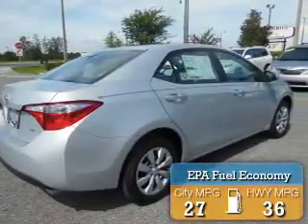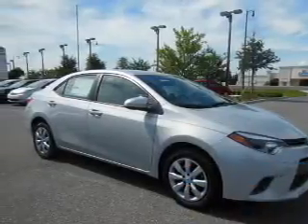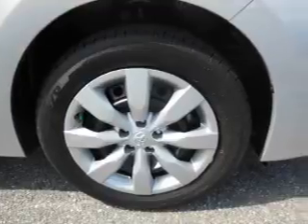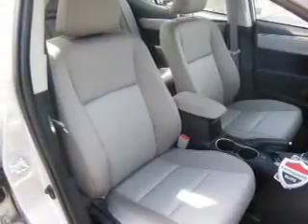Great fuel efficiency saves you money by requiring fewer trips to the gas station. The features include an alarm system, independent suspension, brake assist, traction control, stability control, front ventilated disc brakes, daytime running lights, and anti-lock brakes.